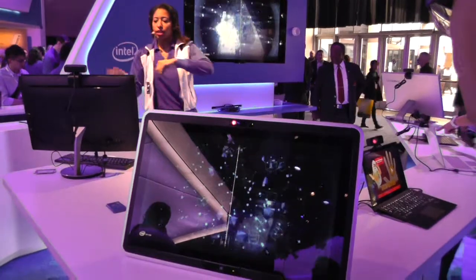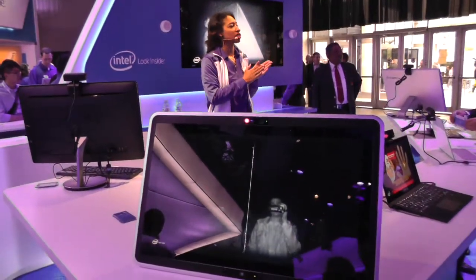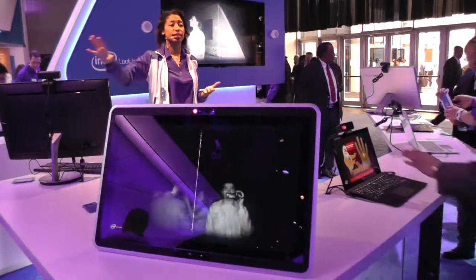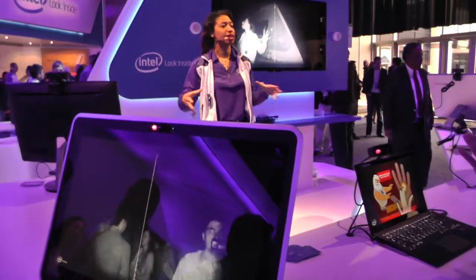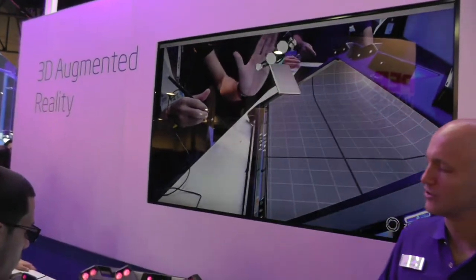It sort of projects itself on the screen, as well as the 3D technology that I'm going to show you later on in the video. Enjoy it and I'll see you next time.